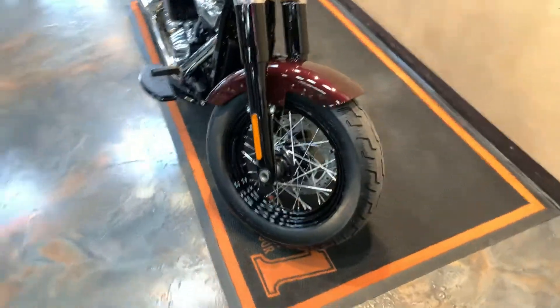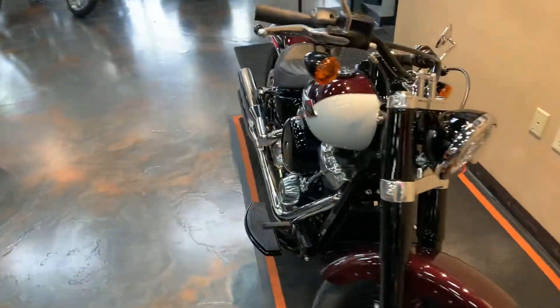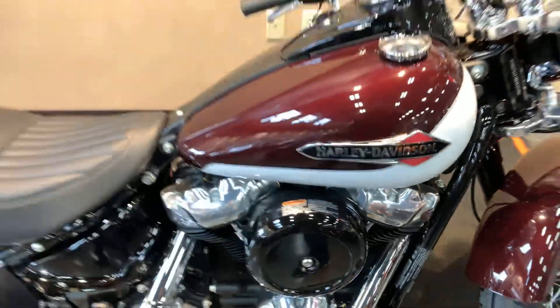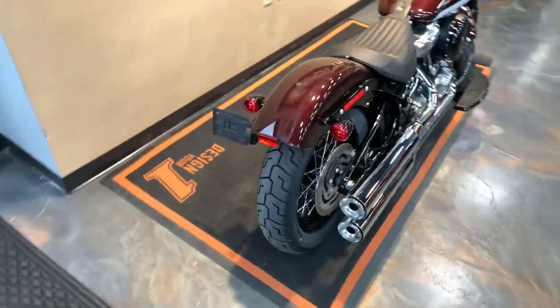What a fun little ride the Slim is. Let me give you a two-tone on that tank. Brand spanking new to the floor — get you a shot from the back on this.